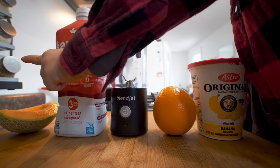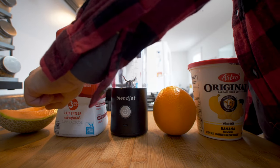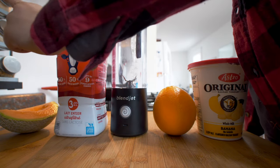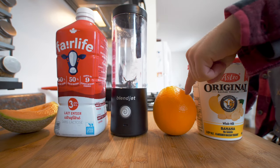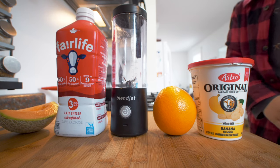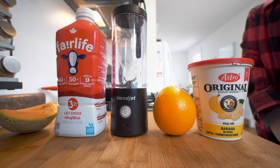We're gonna put cantaloupe in it, milk, and then orange and then some yogurt. Okay, let's first chop up some fruit.